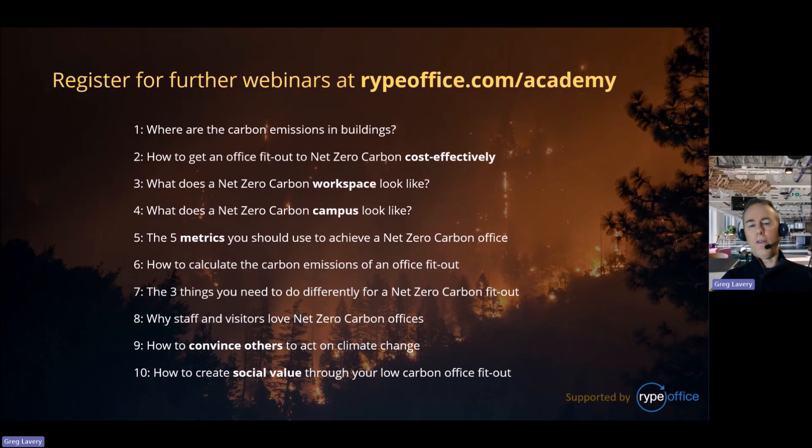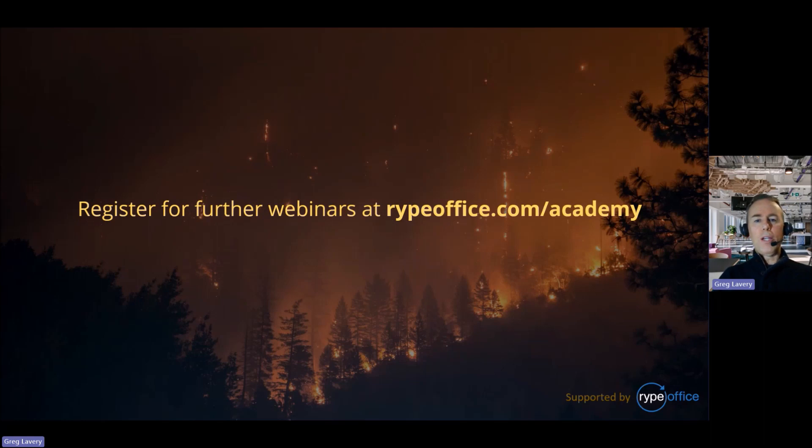After that, a whole range of topics will follow, hopefully once a month throughout the year. We welcome suggestions for additional topics and will publish exact dates on social media and the ripeoffice newsletter. Historical webinars are also available at ripeoffice.com/academy in video form. If these topics are of interest to you, your colleagues, clients, or suppliers, please feel free to share the links — this is a learning resource we hope you'll use. Bye for now.